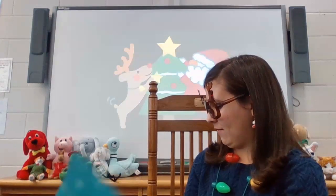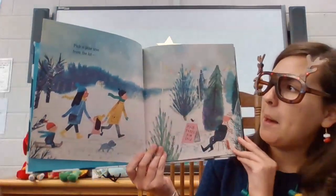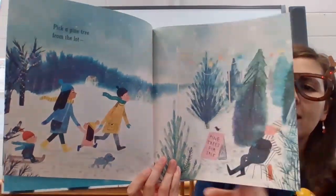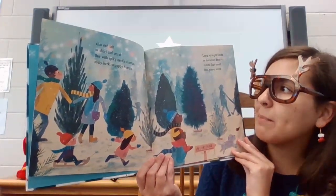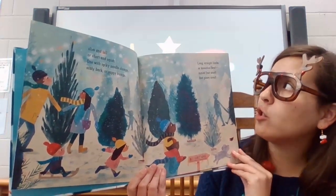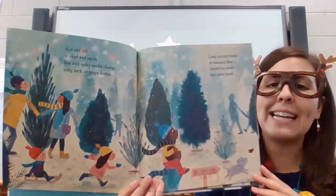Pick a pine tree. Pick a pine tree from the lot. Slim and tall or short and squat, one with spiky needle clumps, scaly bark or sappy bumps, long straight limbs or branches bent. Mmm, just smell that piney scent.